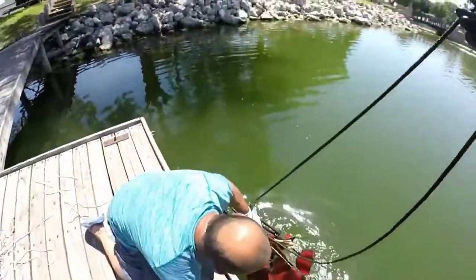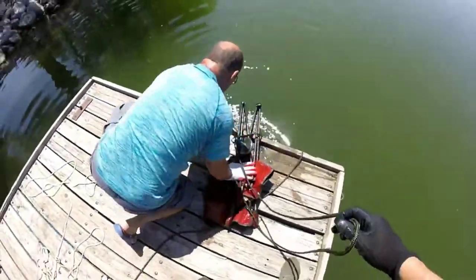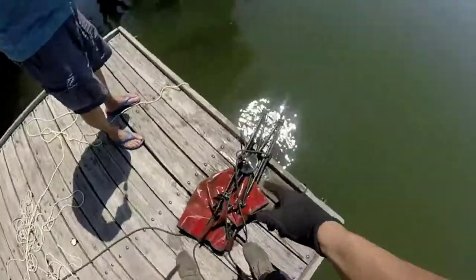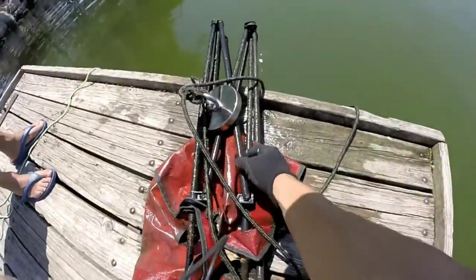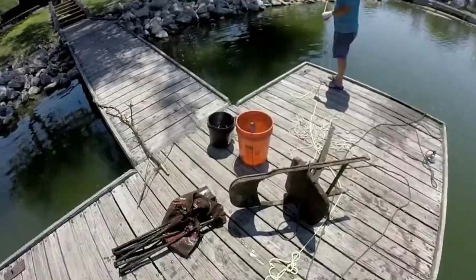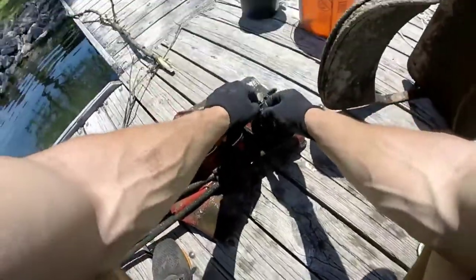All right, there we go. Woo-hoo! I told you we'd seen a chair down there. You know why it's not grabbing it very well? These cheap legs — they're hollow, so that's why we were having issues. But look at that. A crankbait! Oh, that's a good one. Yep, a good old rattle trap right there.